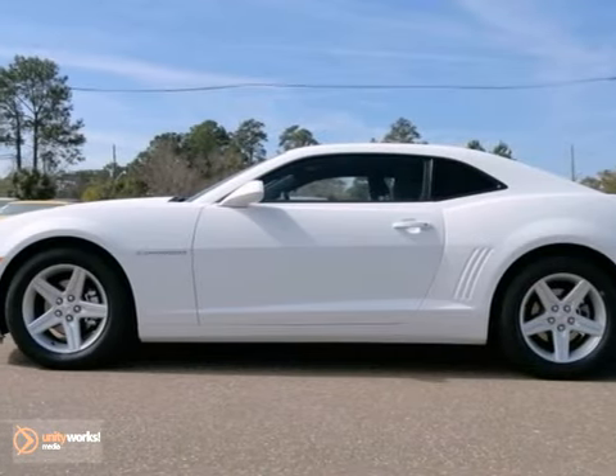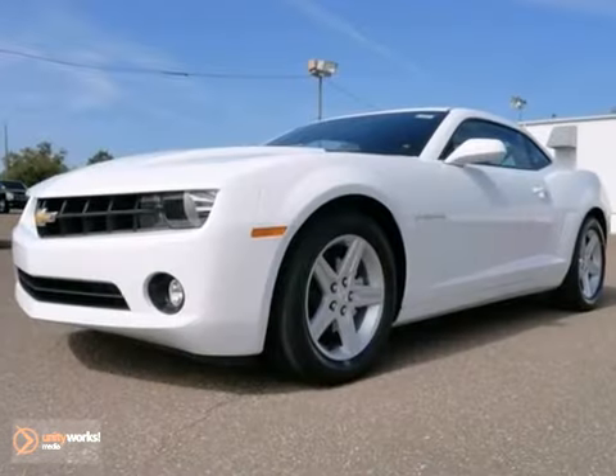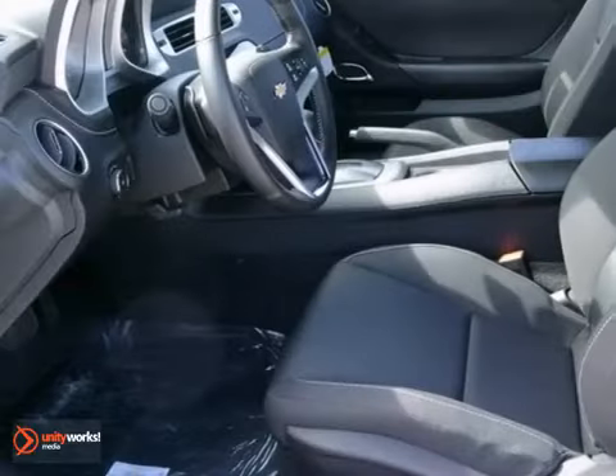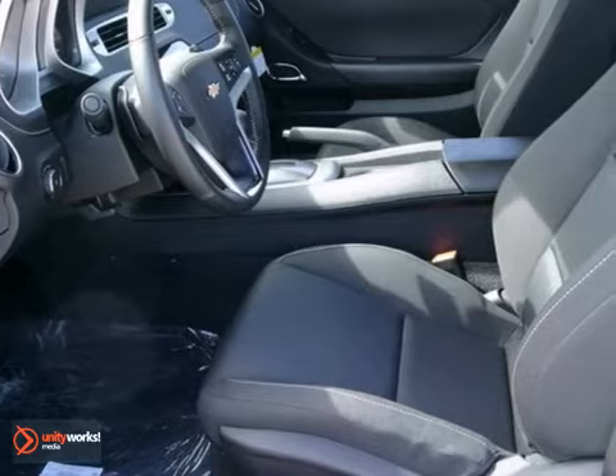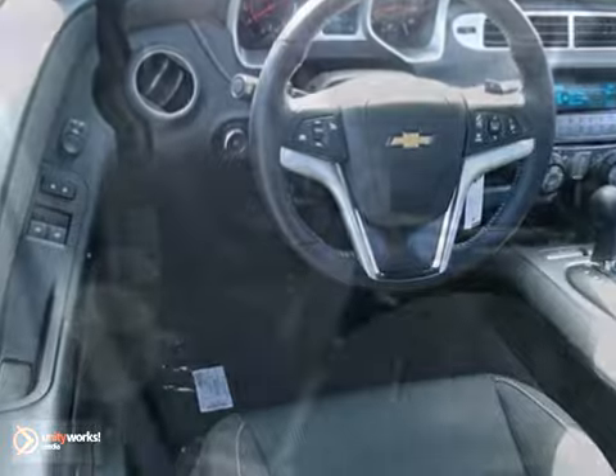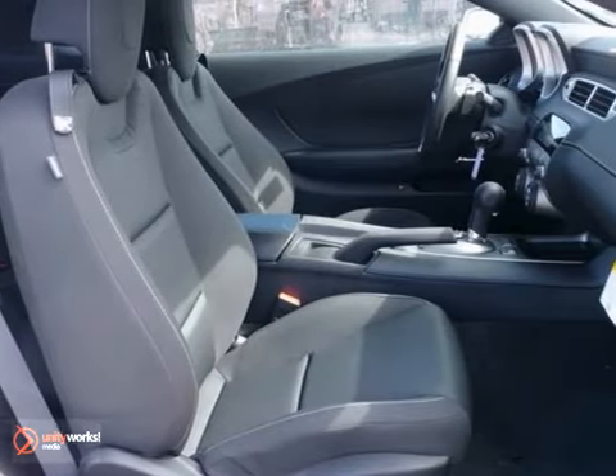Here's a 2012 Chevrolet Camaro LT. This coupe is fuel efficient, getting up to 28 mpg highway. It's nicely equipped with dusk-sensing headlights, a CD player, and satellite radio. It looks great with its alloy wheels, and you will love the onboard communication system.